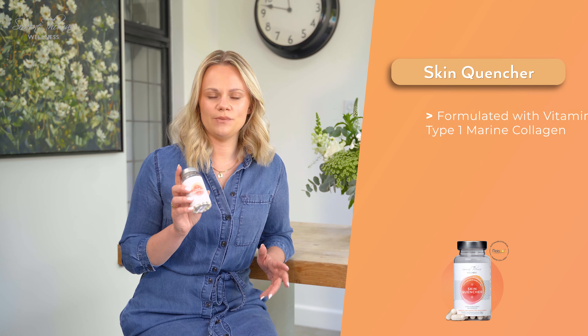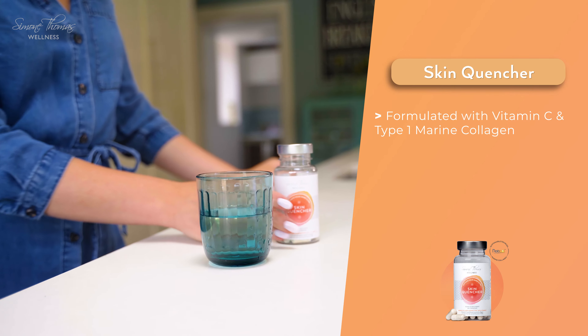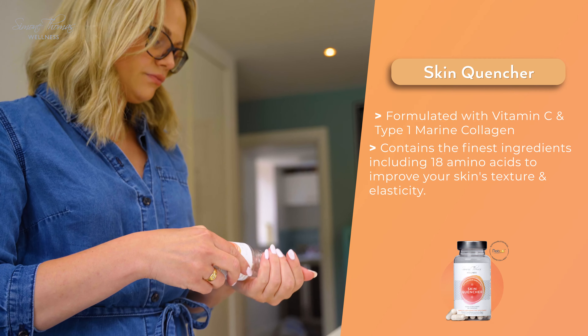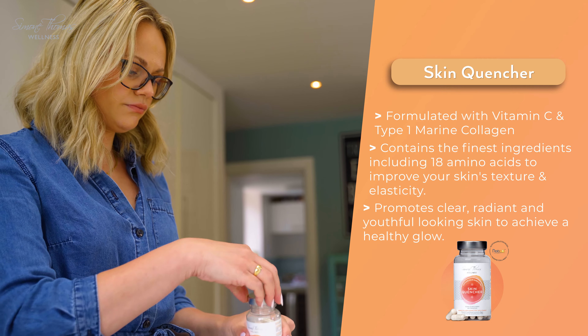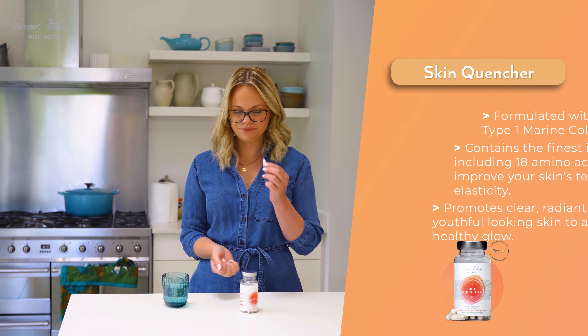Skin Quencher contains highly formulated vitamin C, type 1 sustainably sourced marine collagen, helping to improve the elasticity and tone in the skin. By topping up your collagen levels naturally that the body actually produces itself, it really helps to keep the skin looking bright, glowy and toned.